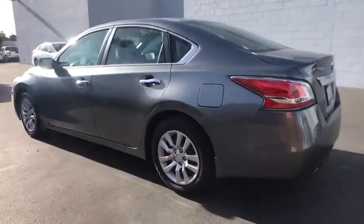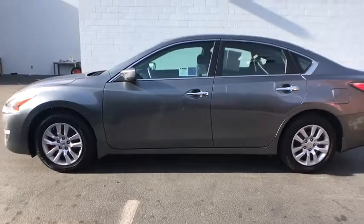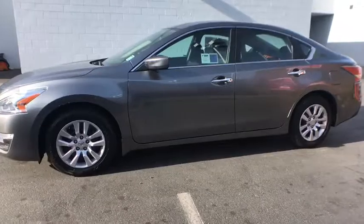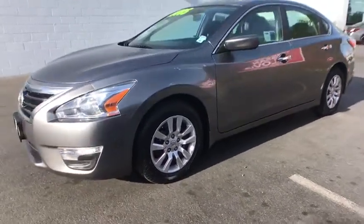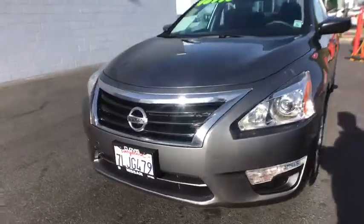Here are some of this vehicle's great options: keyless entry, Bluetooth, power steering, adjustable steering wheel, cruise control, four-wheel disc brakes, ABS four-wheel, keyless start, AM FM stereo radio, rear defrost, auto off headlights.